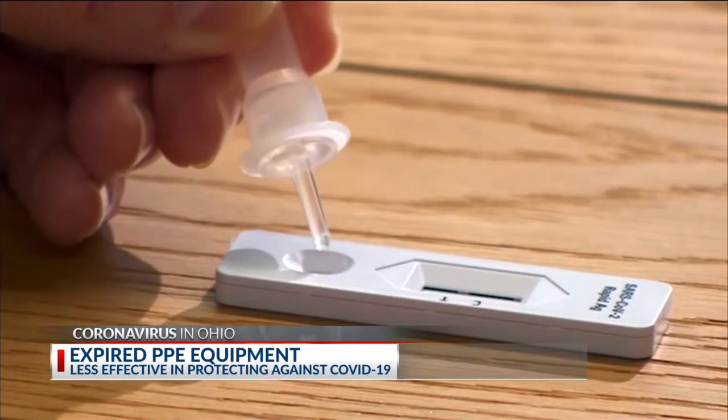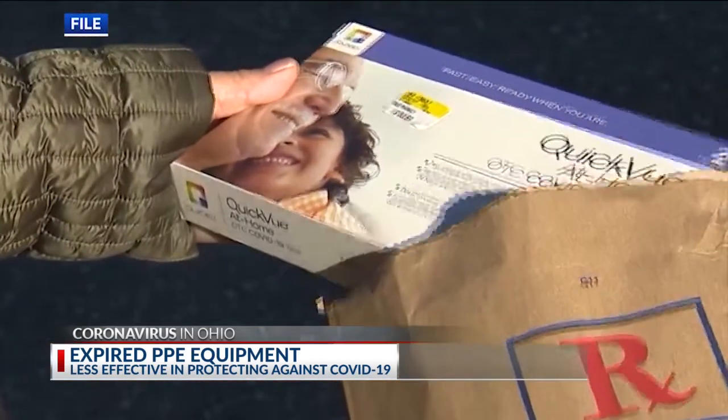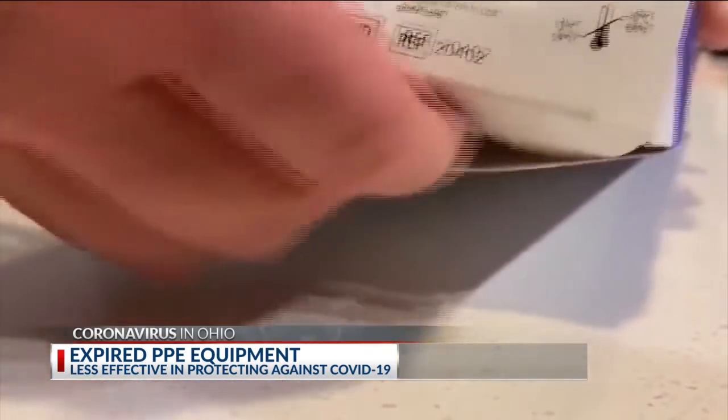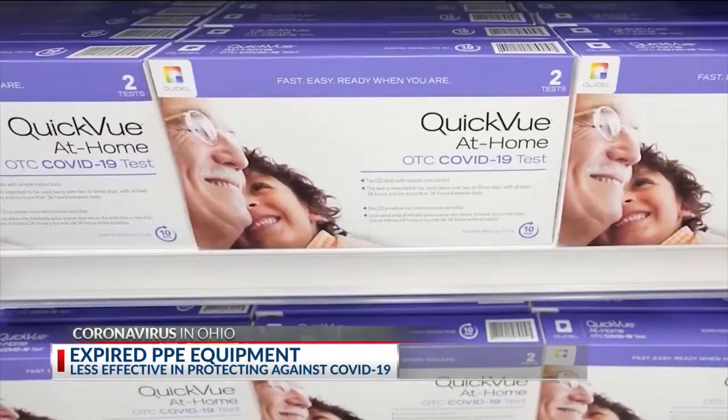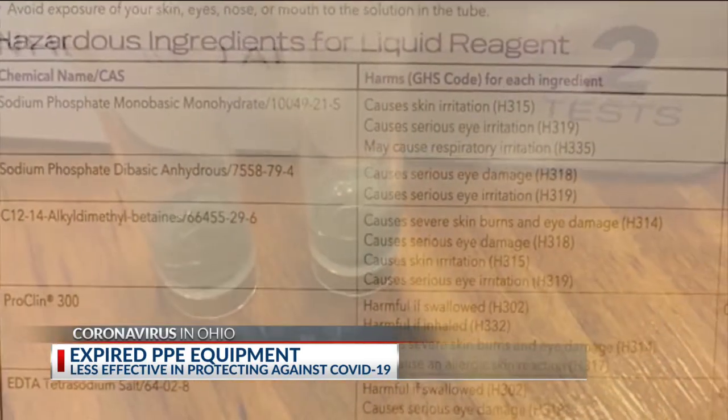COVID-19 tests present an unknown for distributors. Almost 100% of all COVID tests have their expiration dates extended by three to six months versus what's on the box, because they don't know how long the ingredients of the tests last since they're so new. By law, the expiration date can be found on the packaging of any FDA approved product.